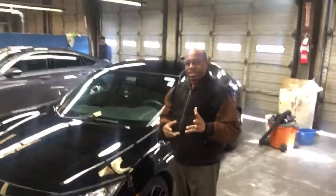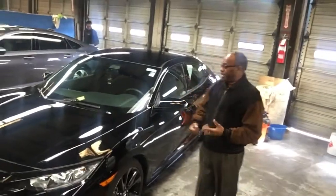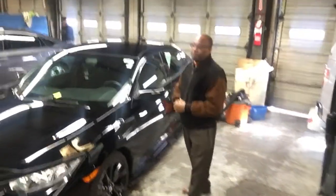Good morning, Cam. This is Willie here at Tamron Honda. I'm standing in front of that 2018 Civic Hatch. As you can see, the car is here. It's getting detailed, it's been through the shop, and it's going to be Honda certified.